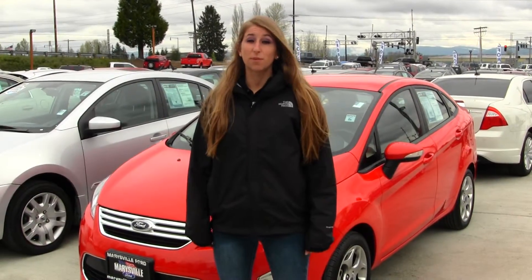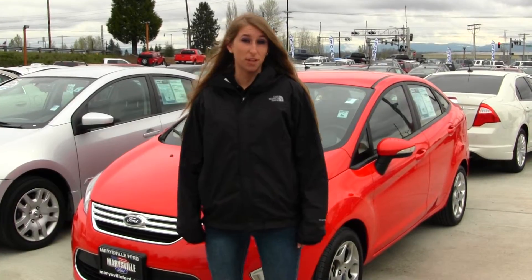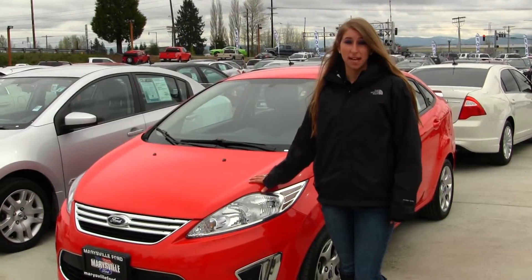Hi, this is Chelsea. Today I'm at Marysville Ford, located off I-5 at the corner of 136 and Smoky Point Boulevard. Today we're looking at this very vibrant red 2012 Ford Fiesta SEL.